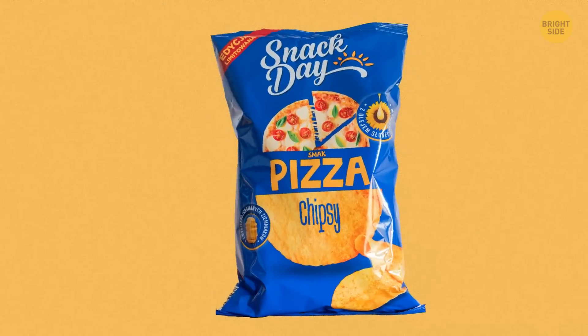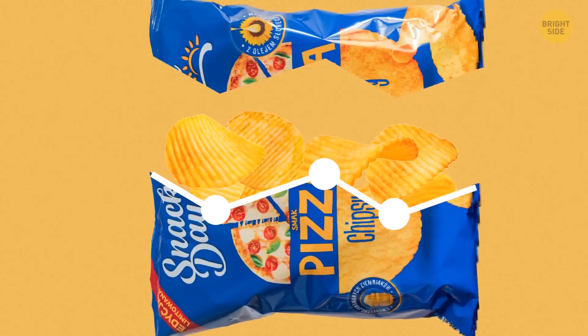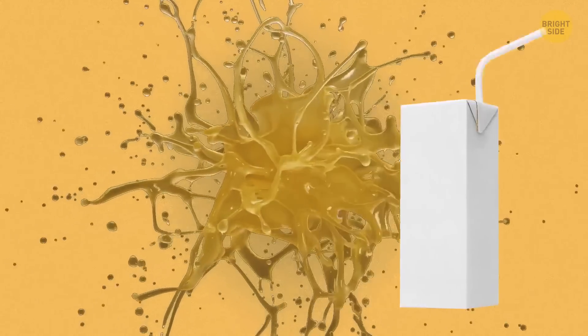And once that point fails, the groove moves to the next point, causing more tearing. This process continues until you stop applying the force, or until you're done tearing the packaging apart. But this isn't the only packaging secret — I'm about to reveal the most unexpected packaging facts.